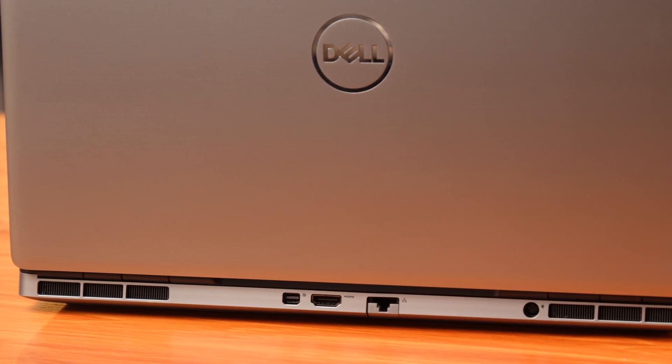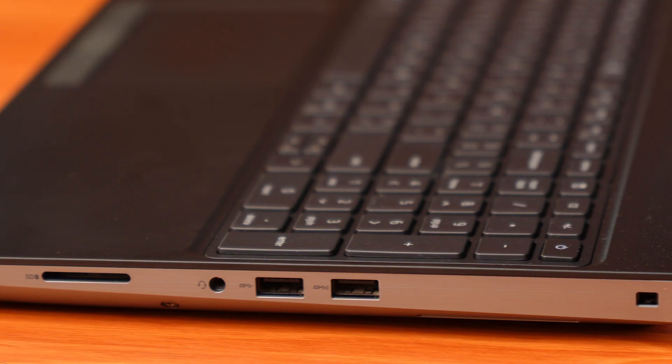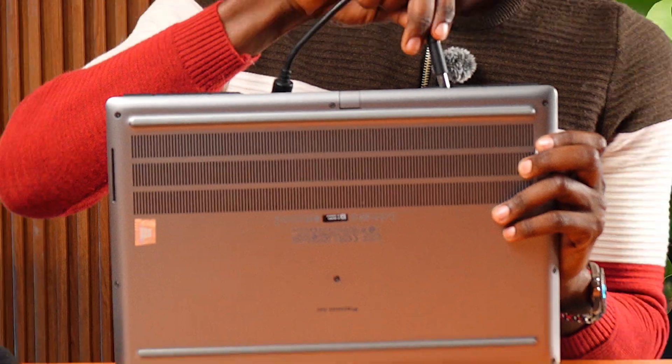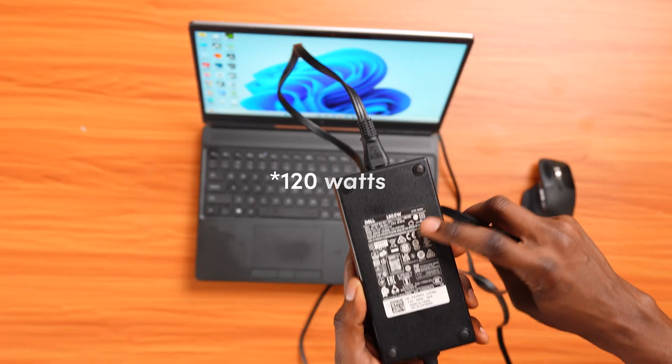Build quality is super solid. You've got two USB Type-C ports, two USB Type-A ports, a headphone jack, HDMI, DisplayPort, Ethernet, and large air vents both at the back and underneath for good airflow. It ships with a 120W power brick, so you know it's packing power.